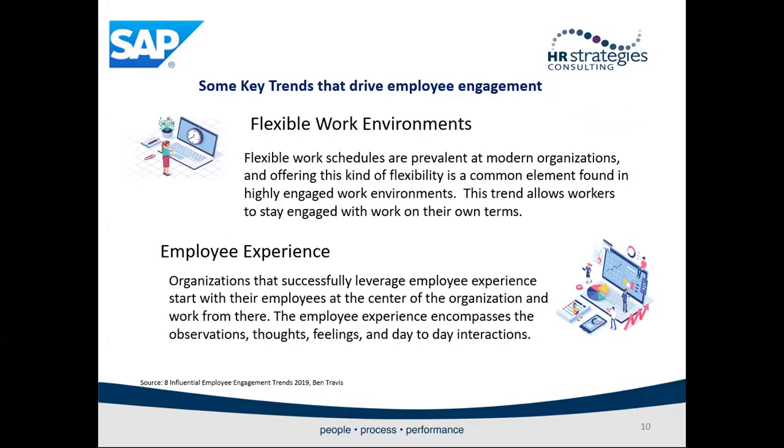Flexible work environments and employee experience are also key. A flexible work environment with flexible schedules is a common element found in highly engaged work environments — the trend is to allow workers to stay engaged with work on their own terms. TELUS categorizes its employees into three groups: teleworker, mobile worker, and resident worker. They estimate about 47% of their workforce is outside the standard office environment on any given day, so having a flexible work environment allows them to work effectively, efficiently, and keep employees engaged.